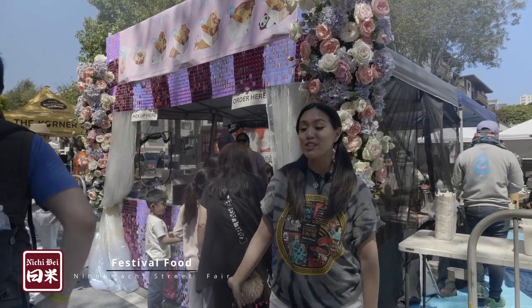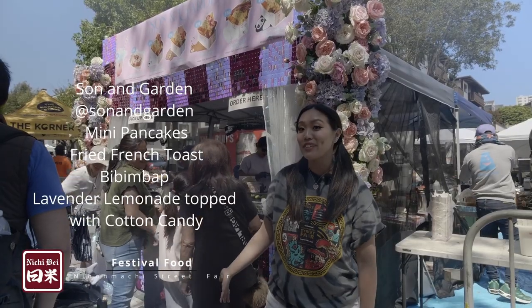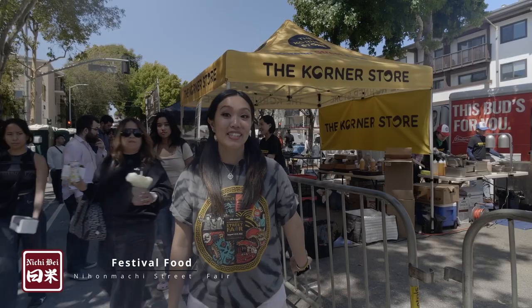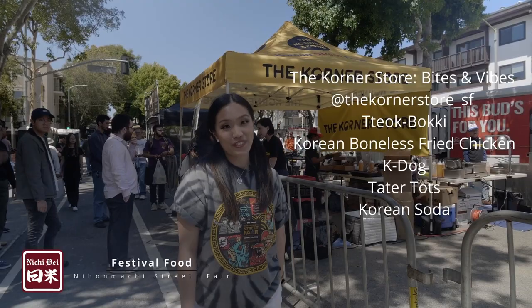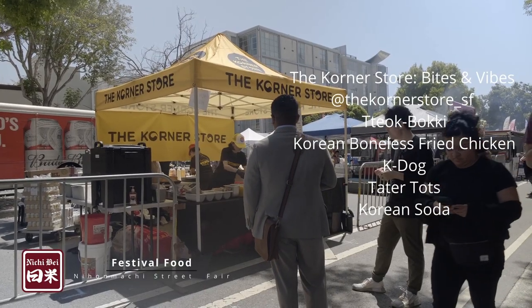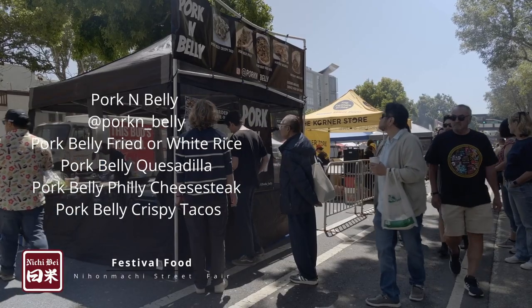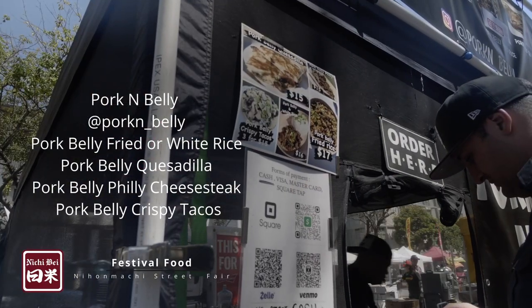Over here we have Sun and Garden, which is also another restaurant in San Francisco. Today they're serving egg sandwiches and lemonade — it's super gorgeous, very Instagrammable, and you should totally get them. This is the Corner Store and they serve Korean bites and vibes, my personal favorite. They have chicken and Korean drinks as well. And lastly we have Pork and Belly — and as you can see, a lot of their stuff is already sold out, so they are definitely a crowd favorite.